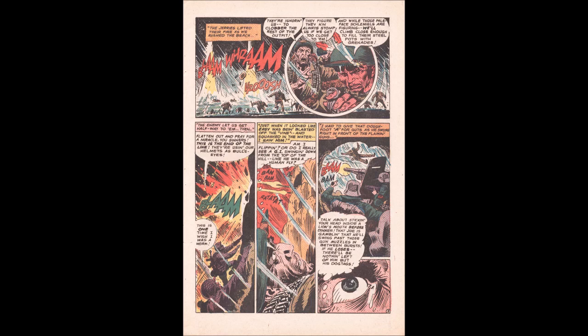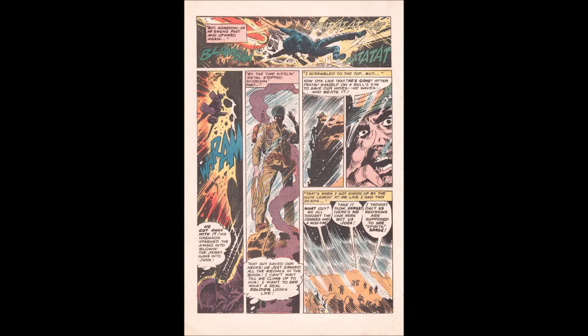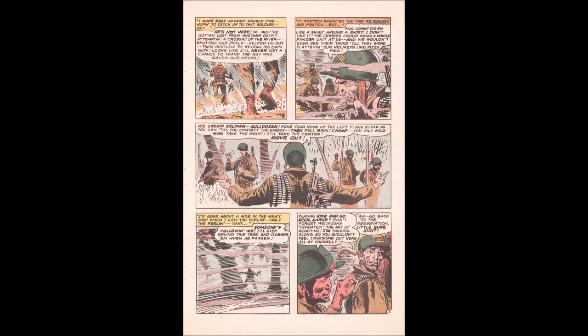Just when Easy was being blasted off the vine, Rock spots a G.I. swinging down from the top of the hill like a human fly — right in front of the guns. Rock gives him an A for guts, noting he's gambling he'll swing past the gun muzzles between bursts. The G.I. makes it, throws grenades into the bunker, and causes all the enemy ammunition to explode. Rock says, "He just earned all the medals," but when he goes to meet him, the soldier's gone — so Rock has the men double-time to find him.